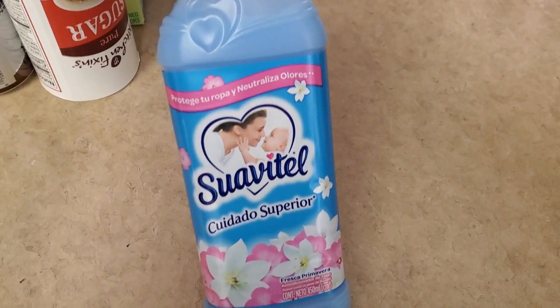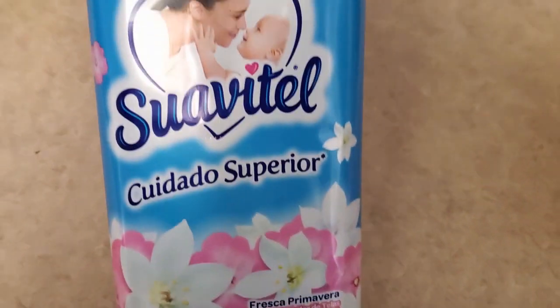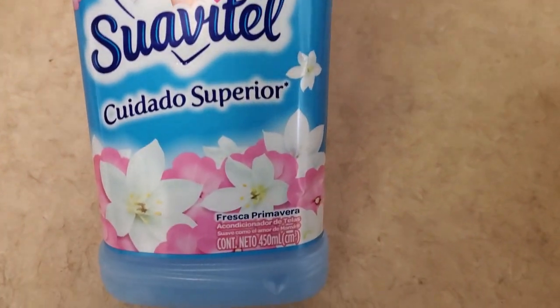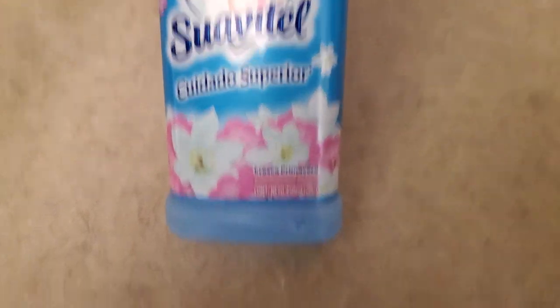And then I got this Suave fabric softener — just meanwhile, until I have to go grocery shopping, I will get a bigger one. I usually get the Snuggles, but at the 99 cents store they don't have Snuggles, so I really like this one. It smells really, really good. So I went ahead and just got one, and it's 99 cents.